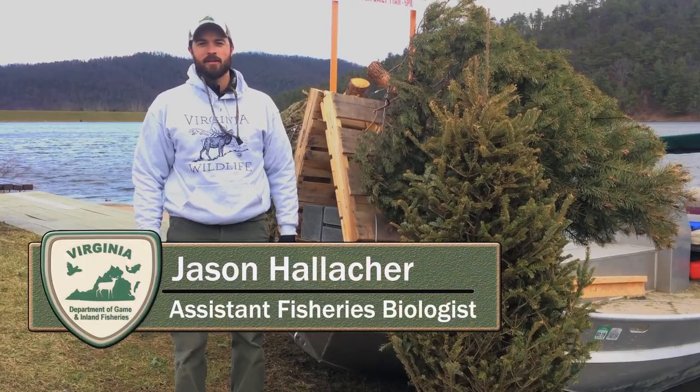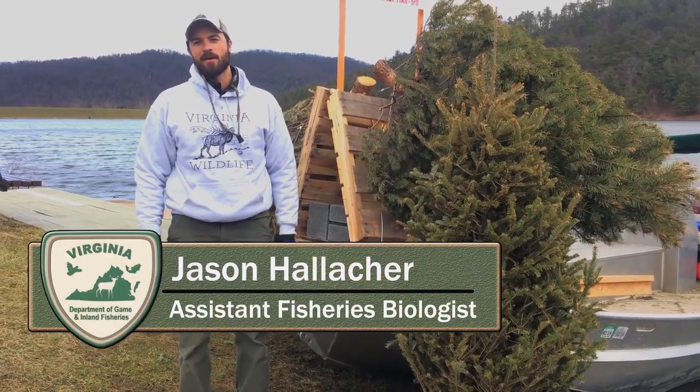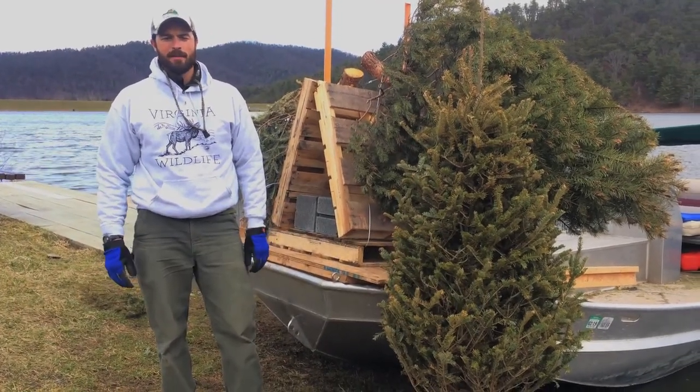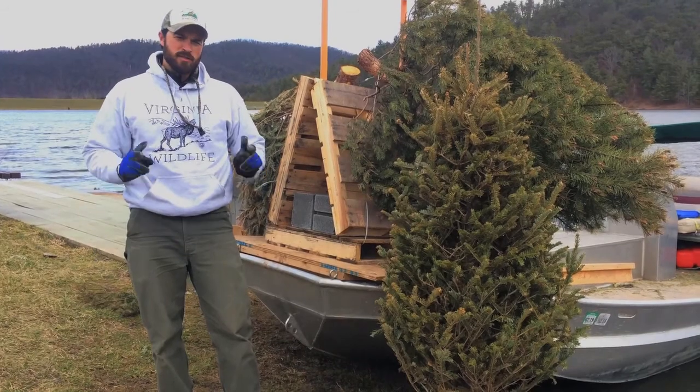Hey fish heads, I'm Jason Halleck here coming to you live from Lake Arrowhead in Page County, Virginia, and today I want to talk to you a little bit about our habitat project we're doing. We're using two types of structures today.